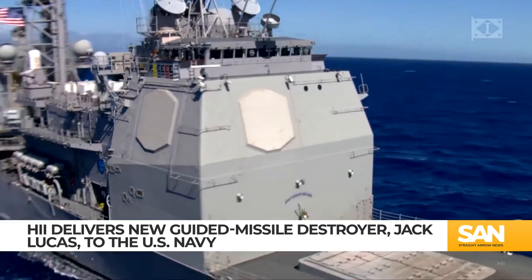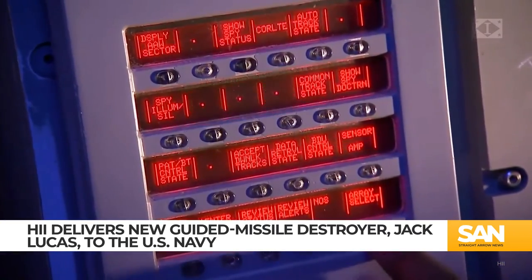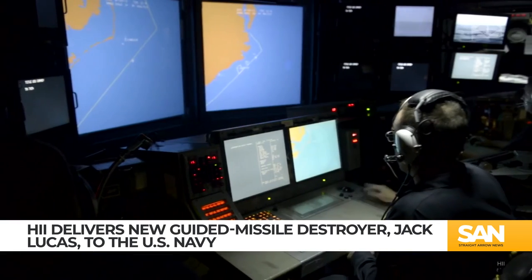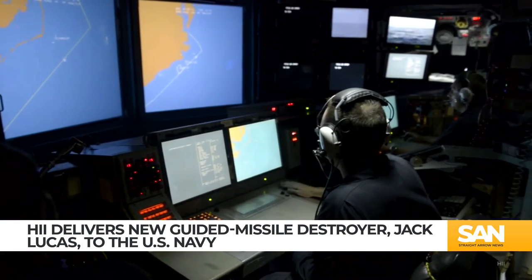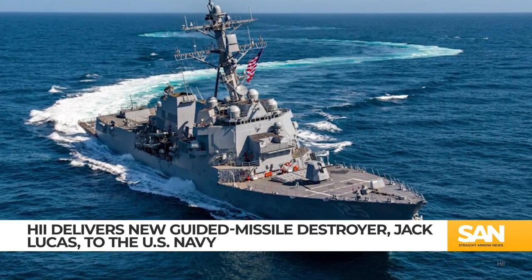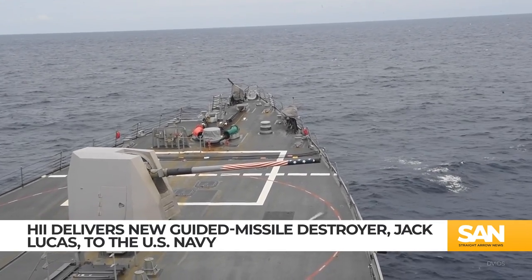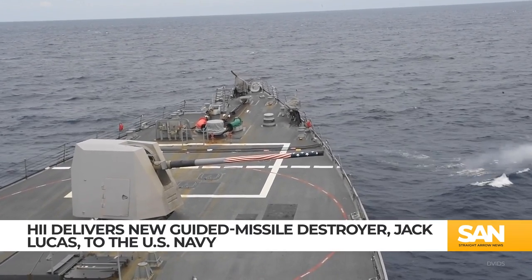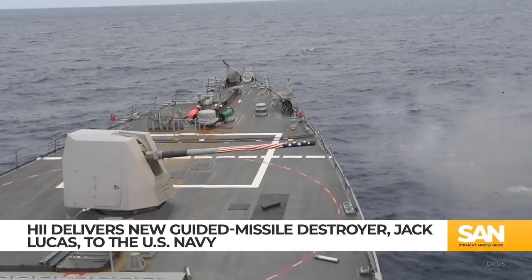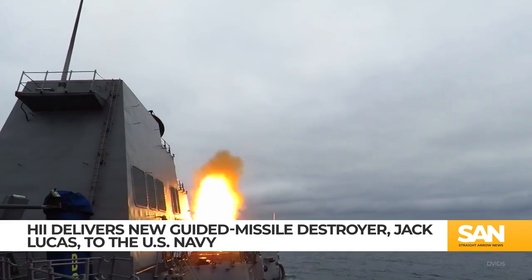The ship also features the latest upgrades to the Aegis combat system, meaning the Jack Lucas can perform anti-air warfare and ballistic missile defense at the same time, a critical need for any enhanced surface combat ship. Destroyers essentially act as bodyguards in carrier strike groups. They have cannons to take out surface threats, torpedo launchers for submerged threats, and missiles to take out airborne threats.